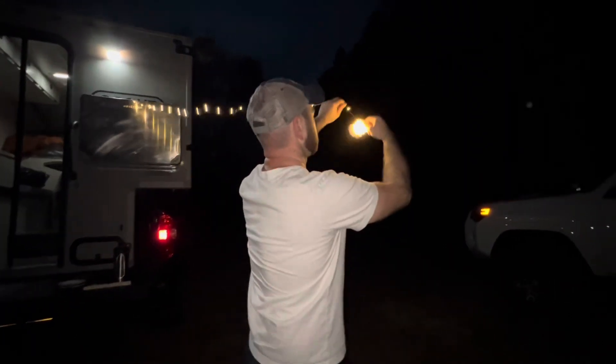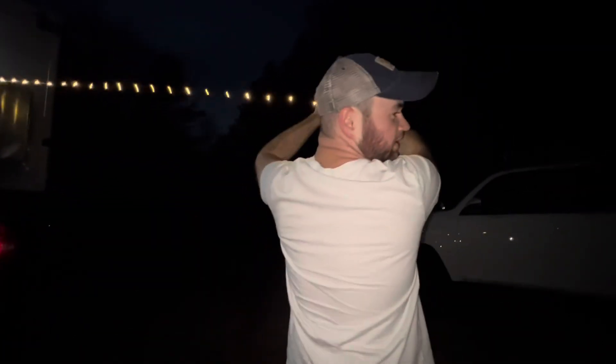This is the campsite for tonight. That's the fire ring right over here, and the Betty Brook is actually down this way a little bit. It's pretty dark out here, so we've got to put up our string lights. We actually moved the car so we can put the lights in between the cars.